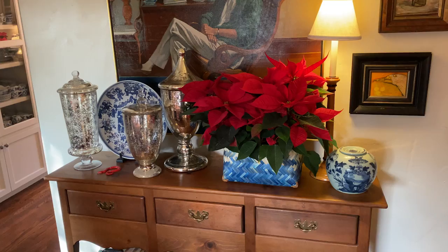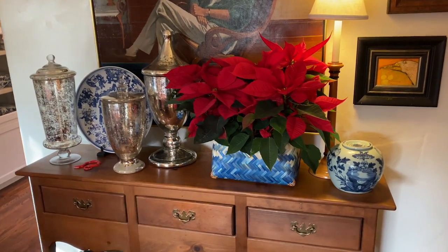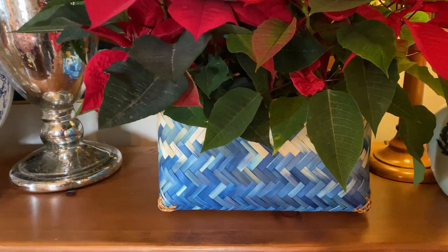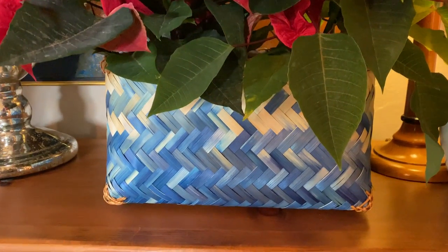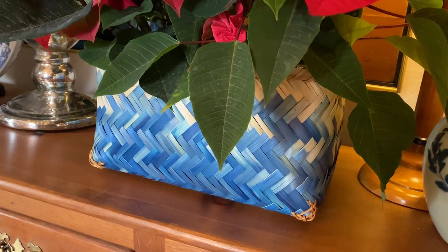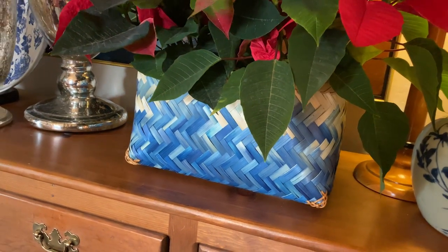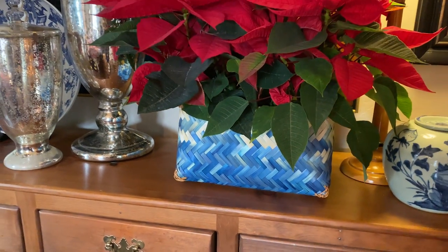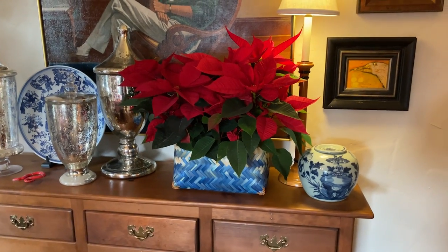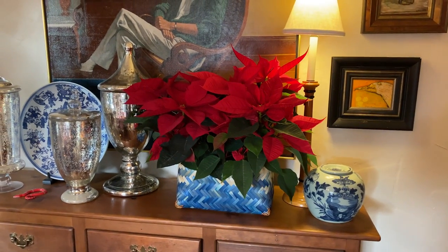Do you see your basket? Yes, I do see that basket. I don't normally put poinsettias in here, but this year I decided I wanted to do something different. I had them and I was like, I need the right thing for these to go in. Your baskets were sitting there and I thought, I'm going to try this — I wasn't sure it would work, but it really does. I love it. It's very you, John.